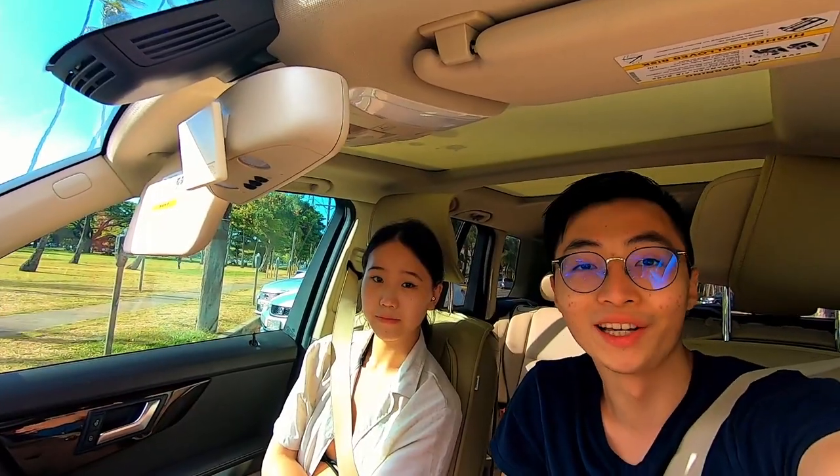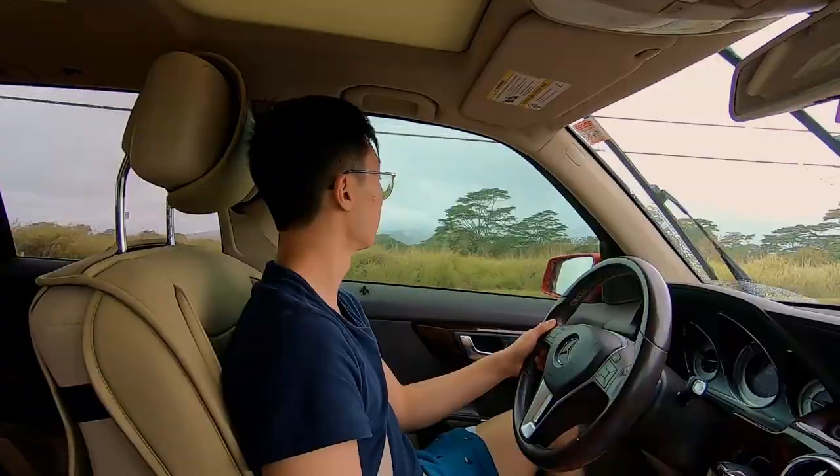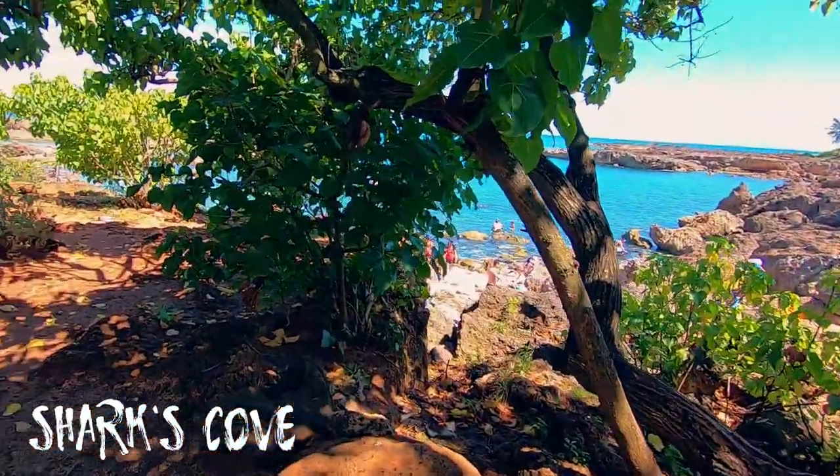It's the second day morning, it's 8 a.m. Now we're going to pick up some snorkel gear before heading up to North Shore. We've arrived at the North Shore of Oahu — we're currently at Shark Cove.